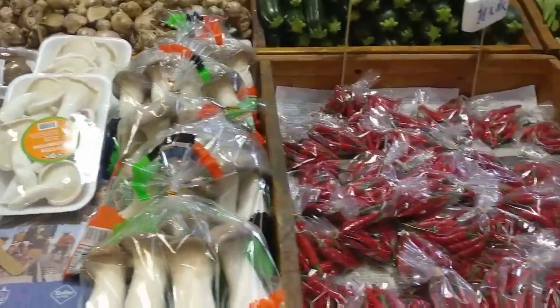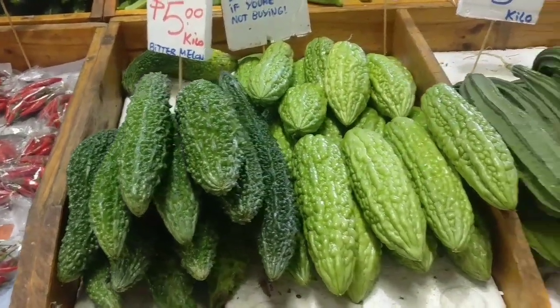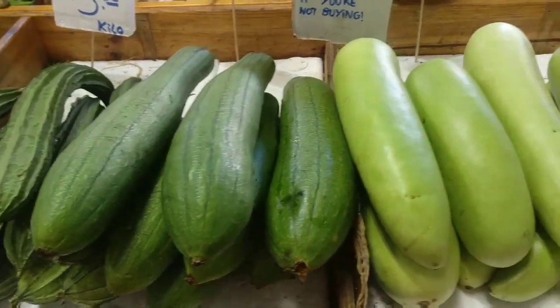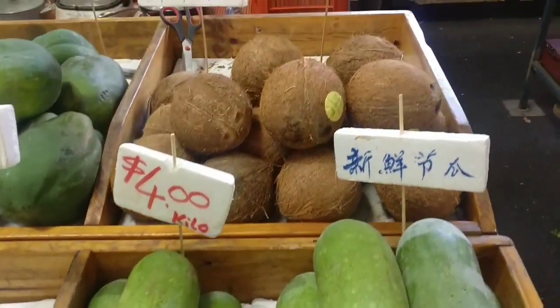The orange onions have the green onions. There are two cups, four cups, and five cups.